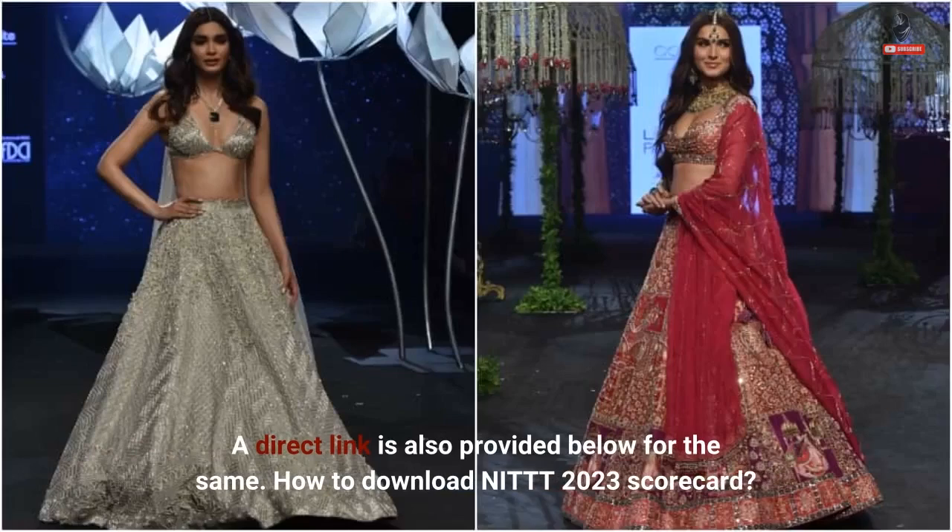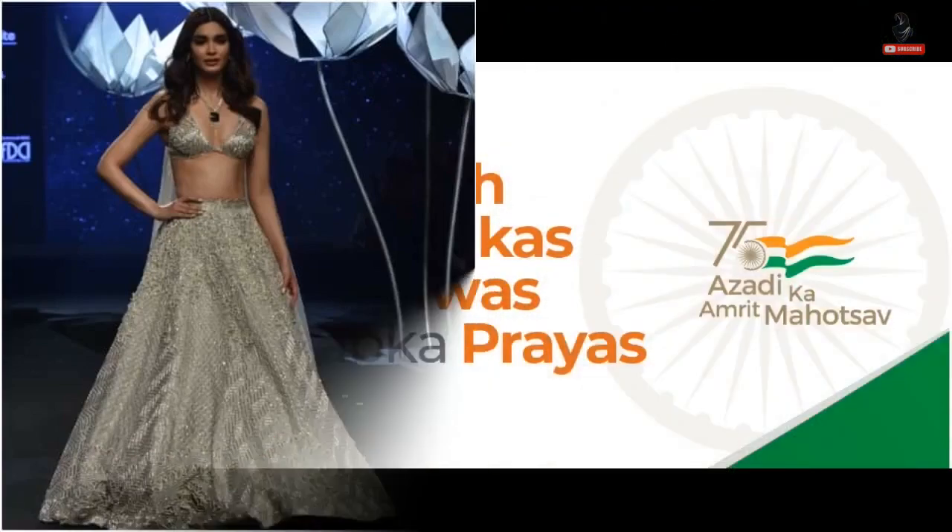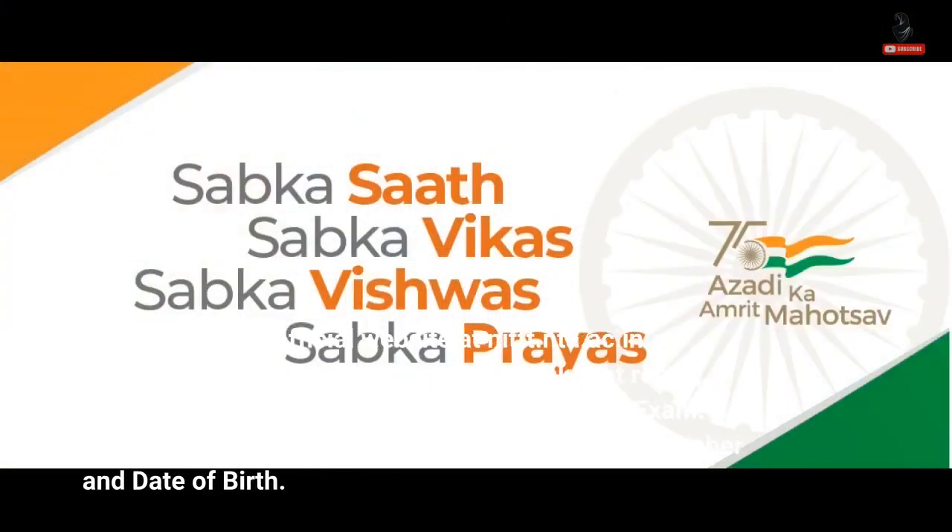How to download NIT 2023 scorecard? Step 1: Visit the official website at nit.nta.ac.in. Step 2: On the home page, click on the link that reads 'Download scorecard for NIT February 2023 exam.'